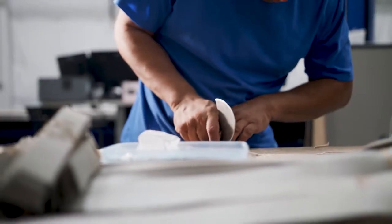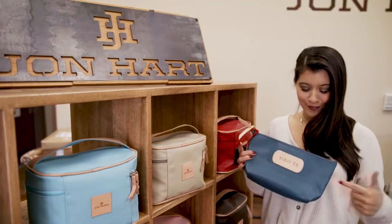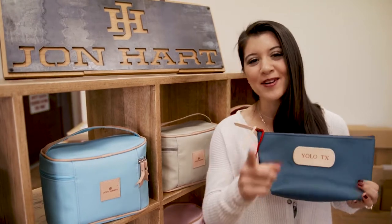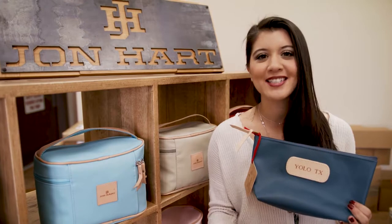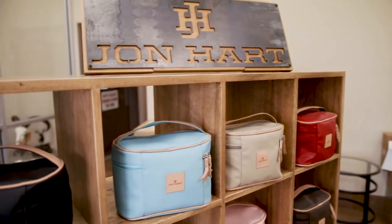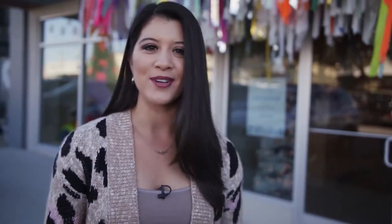Hey, not bad for a first-timer, right? And if this day couldn't get any better, they're actually letting me keep this, y'all. But we are just getting started. Next, we are heading over to one of the 600 retailers right here in Texas that sells John Hart Design products. So let's make our way. We are here in Dallas checking out one of the many shops in Texas that sells the John Hart Design products. So, y'all, welcome to Kid Biz — one of the places you can actually get your hands on some of these bad boys. Let's check it out.